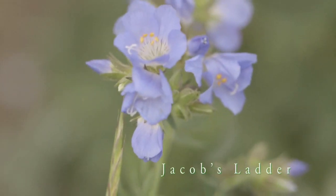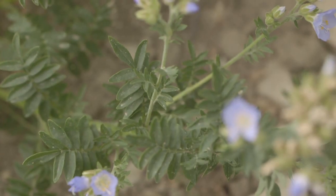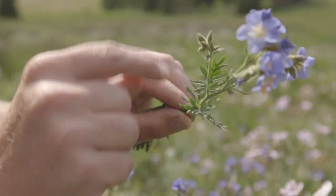This species is Jacob's Ladder and it's interesting because within the leaf, the leaflets are directly opposite one another and form this really distinctive ladder shape.